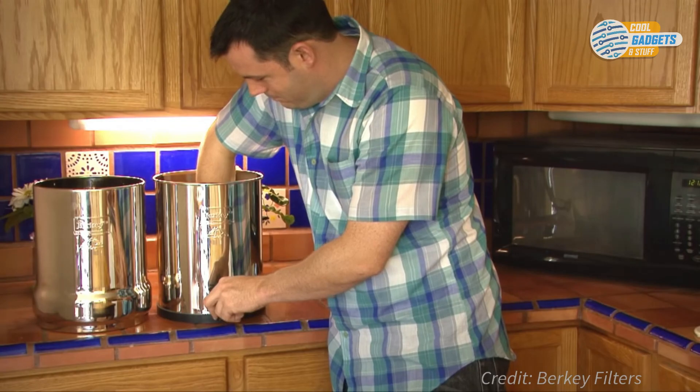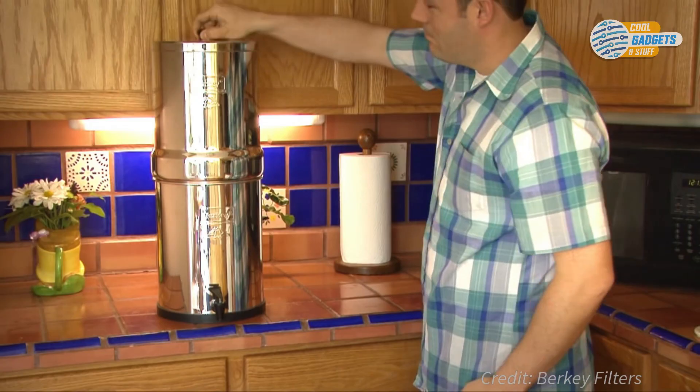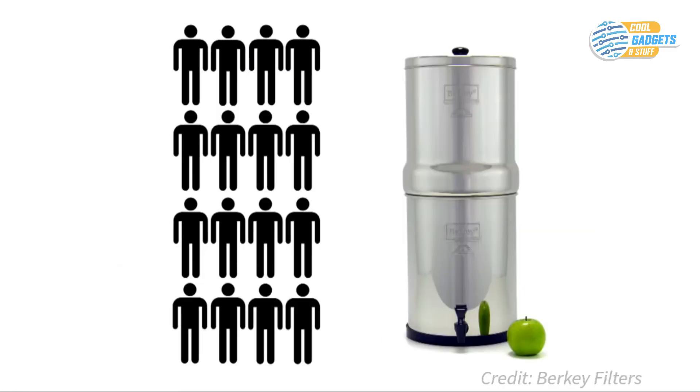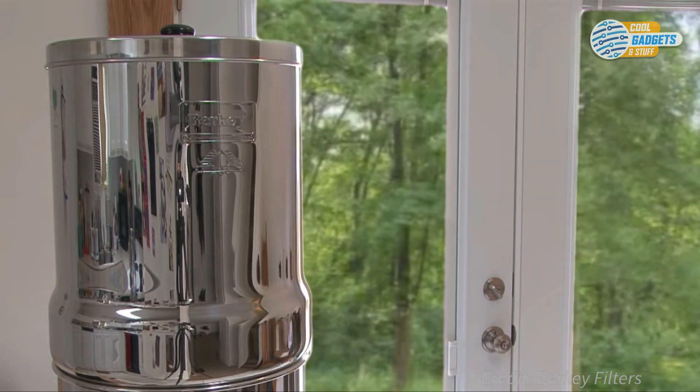To restore the filter to like-new condition, just clean it regularly to remove contaminants. Each filter can purify approximately 3,000 gallons of water before needing to be replaced, or 6,000 gallons for a pair. With a wide range of sizes and filter configurations, the Berkey water filter can handle any size group from a single person to a large group of people.